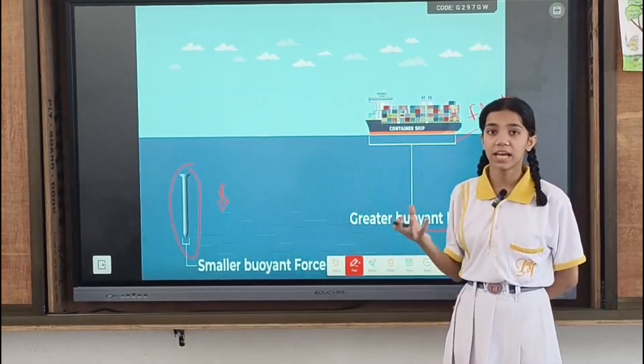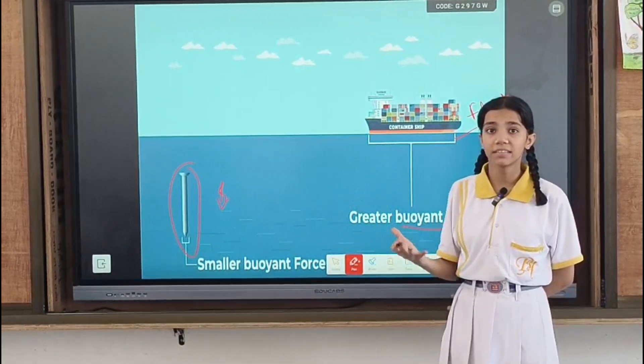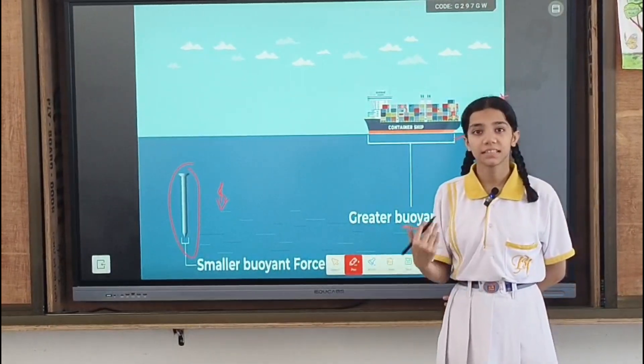Now I hope you understand what is buoyant force and why a ship floats on water but the needle sinks. Thank you.